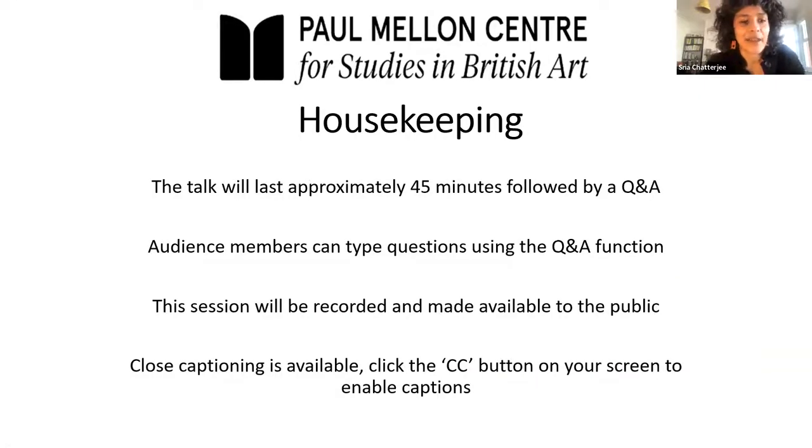The talk will last approximately 45 minutes and will be followed by Q&A. Audience members can type questions using the Q&A function, and we encourage you to ask questions — we have time and I'm sure Ronald will be very happy to respond. The session will be recorded and made available to the public. Closed captioning is available — click the CC button on your screen to enable captions. And so with that, over to you Ronald.